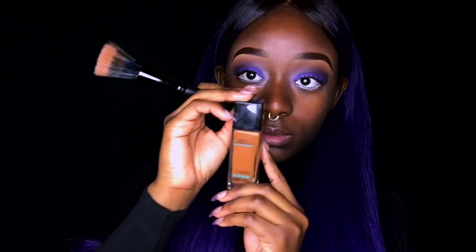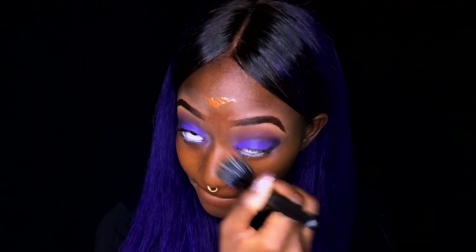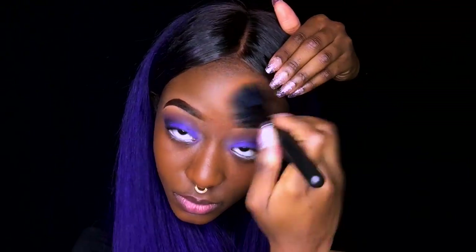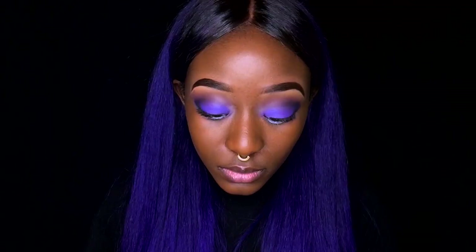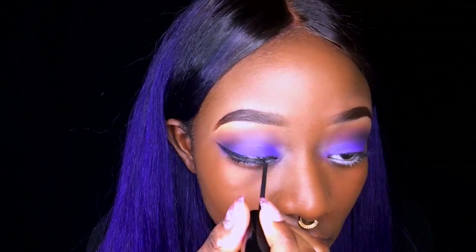Now moving on to my face — I'm going to use my Maybelline Fit Me Matte foundation in the color 360. This foundation is amazing; I love it and it has very good coverage. I'm putting it on my stipple brush and applying it over my face and forehead, blending it out for an even application.